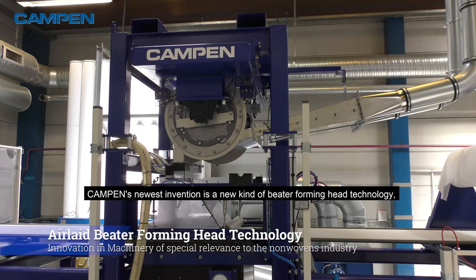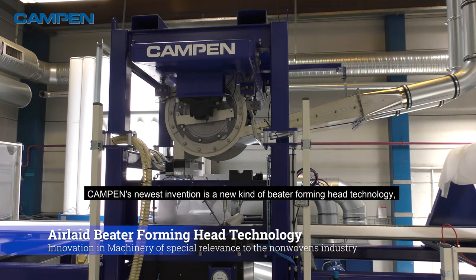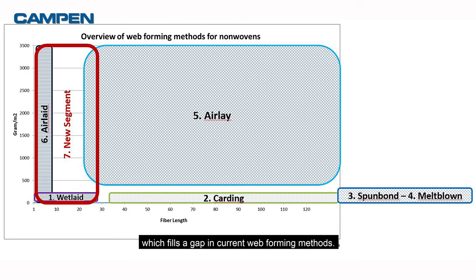Kampen's newest invention is a new kind of beta forming head technology which fills a gap in current web forming methods.